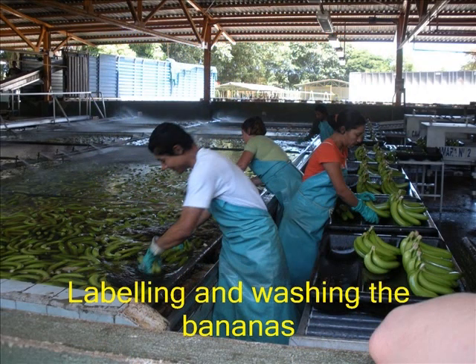Bananas are washed and labelled before being put into boxes. They are boxed on the banana farms where they are produced. This prevents them from getting bruised.